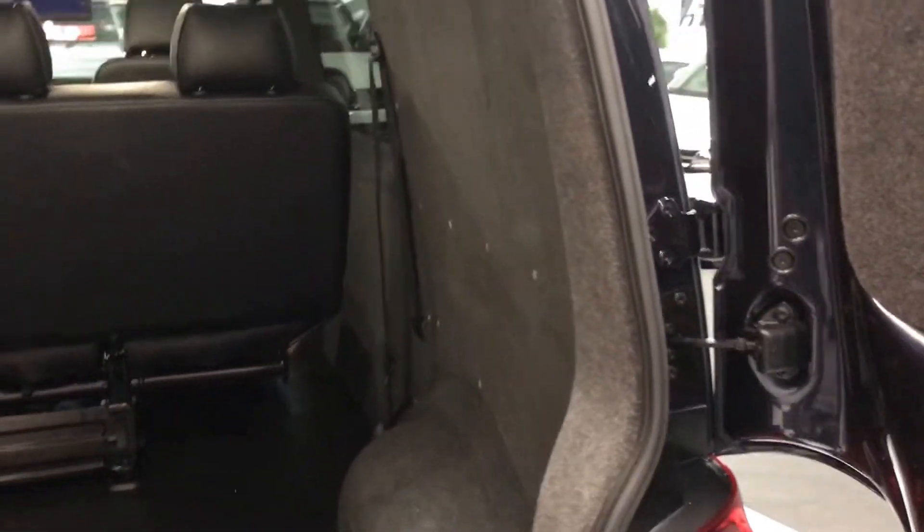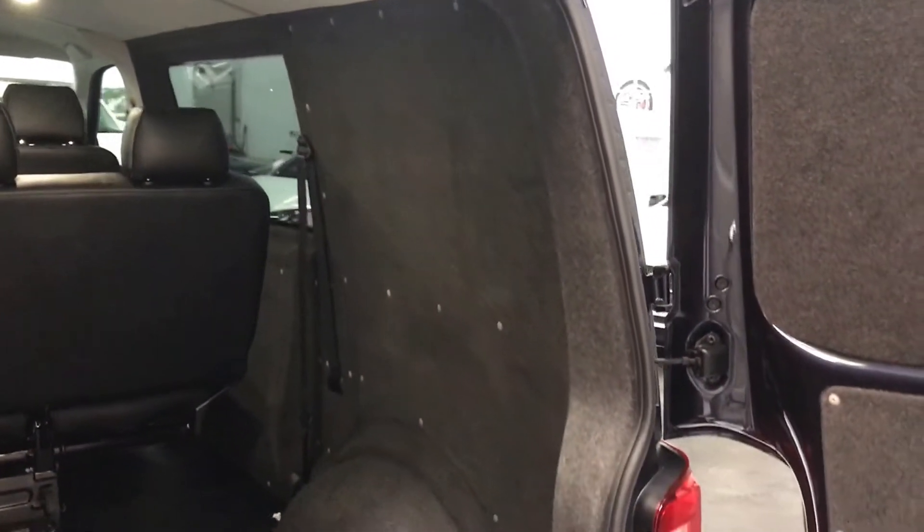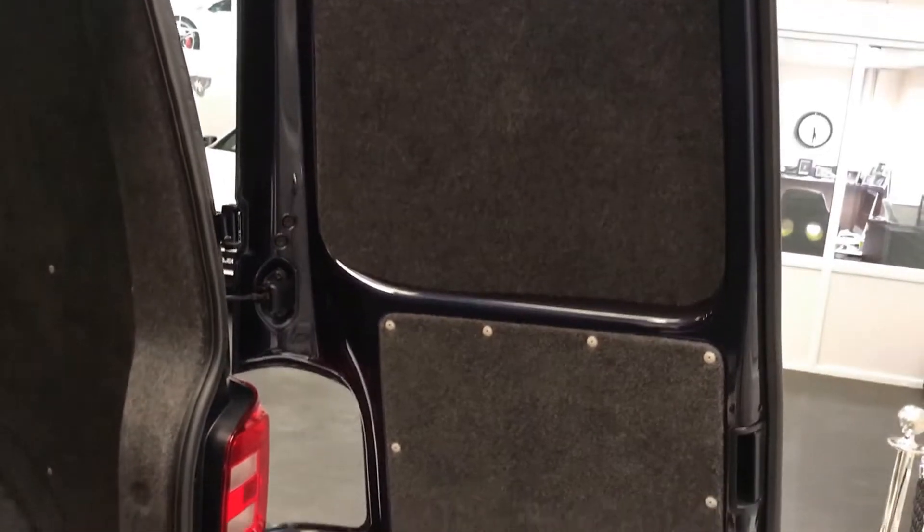It's been fully carpeted and soundproofed to all rear panels, which really finishes it nicely inside. You can see the quality of the finish — the floor and everything in here is all brand new.